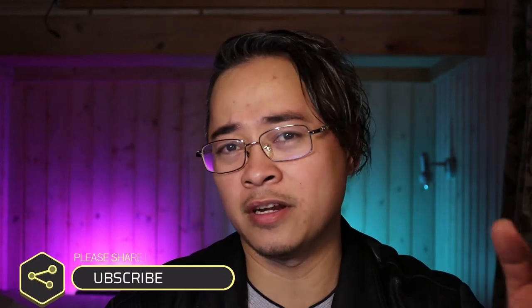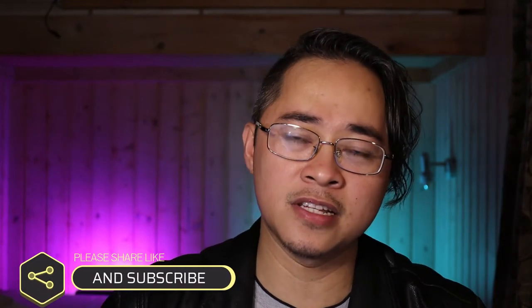In today's video I'm going to share with you very important information every single person needs to know while staying here in Iceland. Welcome to our channel, Welky and Mary! If you're new to this channel, please don't forget to click the subscribe button, give us a like, and click the notification bell so you will be updated on our video uploads.